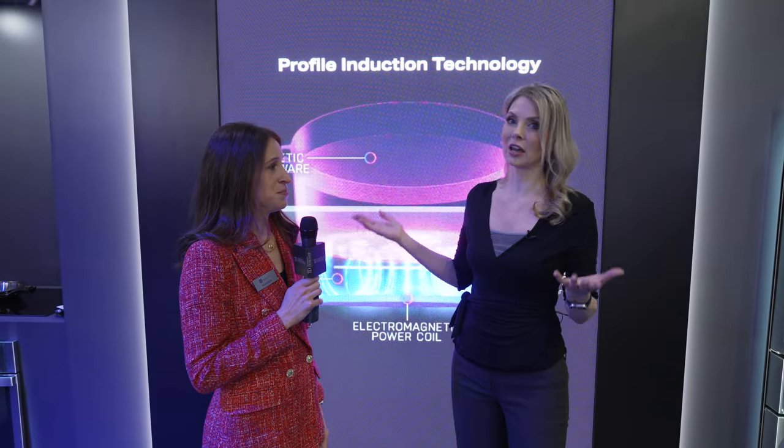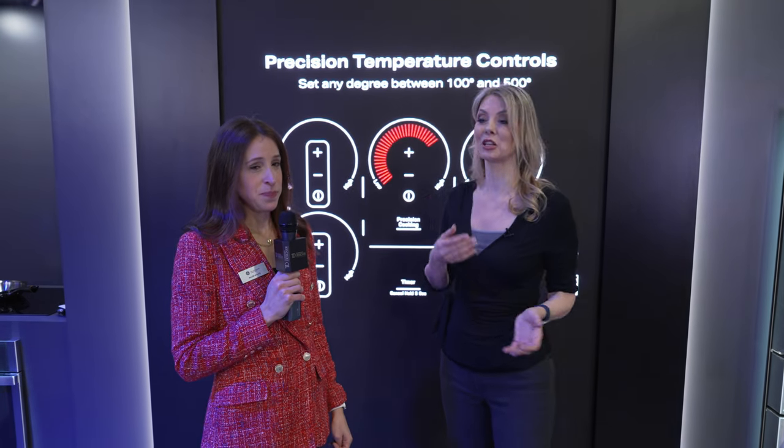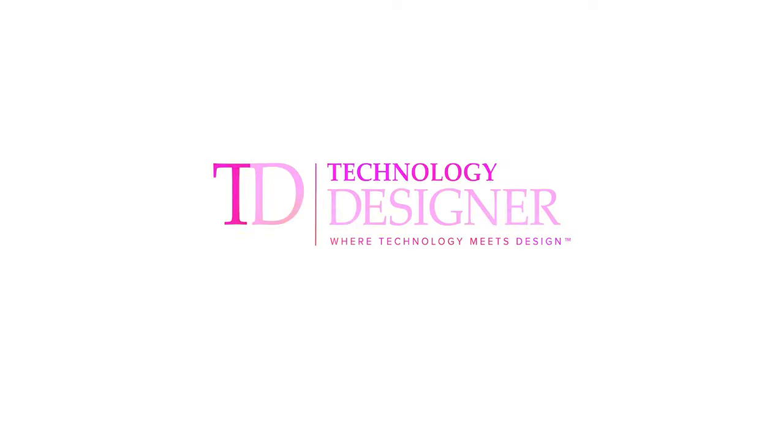Understood. And again, we know right now that's a big thing. When it comes to new builds, you have to have induction cooking available. GE has the solutions here for us. Thank you so much, Allie, for giving us a little scoop on what is going on over here.